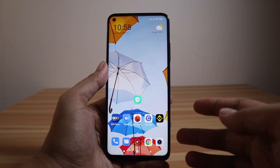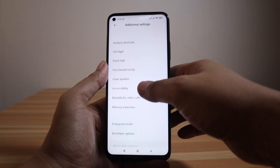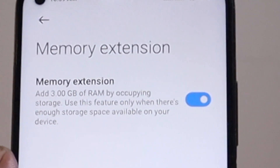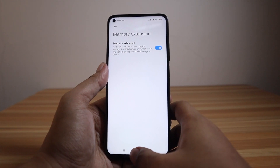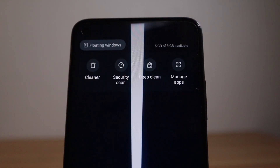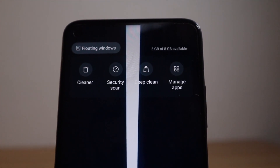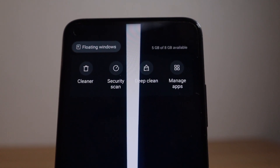A new feature added in this update is memory extension. Go to Settings, then Additional Settings, and you'll find Memory Extension, which adds 3GB of RAM by occupying storage space. Currently, 5GB of the 8GB physical RAM is in use. The additional 3GB virtual RAM will only come into play if usage exceeds the physical 8GB.